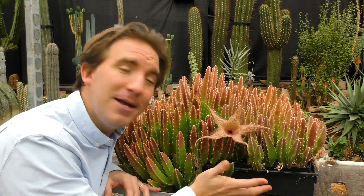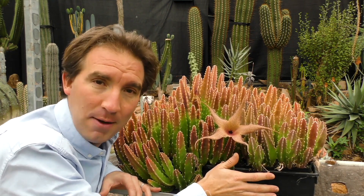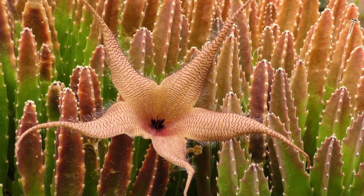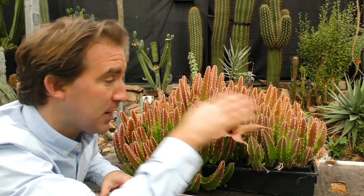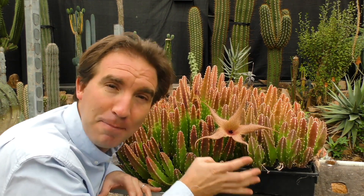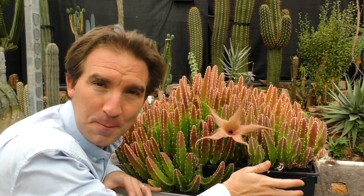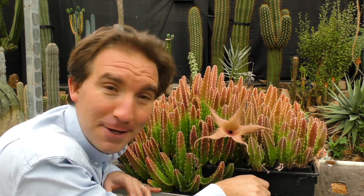This is Stapelia gigantea — the biggest of all the starfish flowers. Each bloom can be up to 40 centimetres across. Each plant can produce dozens of flowers a year, and an entire clump like this can produce hundreds. And each flower absolutely stinks. So if you want a plant to smell out your house and annoy your parents, this one is it.